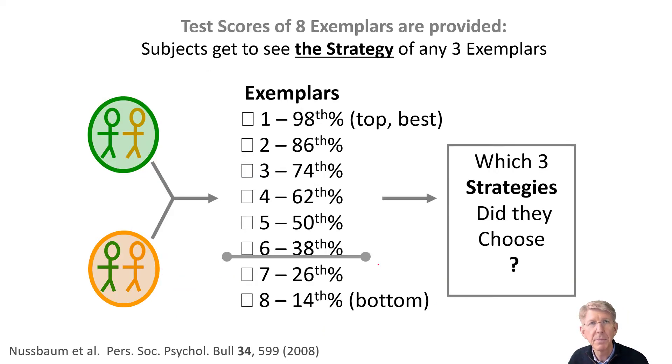After receiving feedback that they did relatively poorly on this test, they're each given the opportunity to pick three exemplars from a list of eight. Each exemplar is schematized here. Exemplar number one, for example, scored in the 98th percentile, and if you wanted to, you could choose that exemplar and learn the strategy they used to do so well. All the way down to the 8th place person who scored in the 14th percentile — you could learn the strategy they used to score so poorly. The question is, which three exemplars did these people pick?